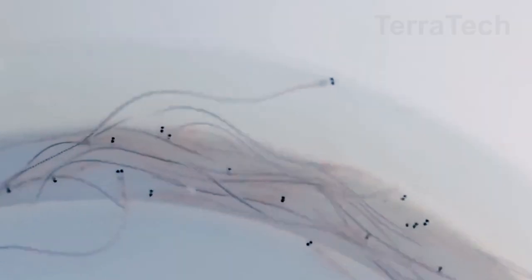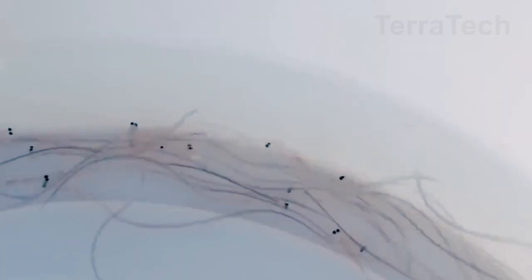These eels are commonly known as glass eels due to their transparent bodies. Subsequently, these glass eels are taken to farms for rearing for about 12 months until they reach a suitable size for sale.